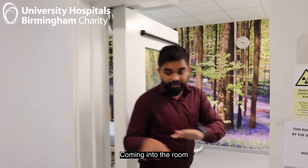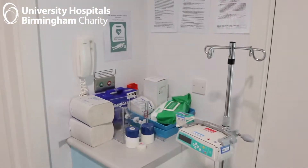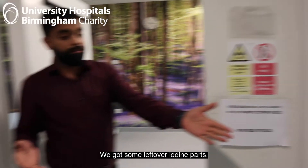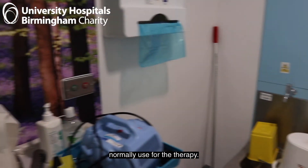Coming into the room, this is like an anteroom area where we have our stuff. We have some leftover iodine pods, an injector, and other items we normally use for our therapy.